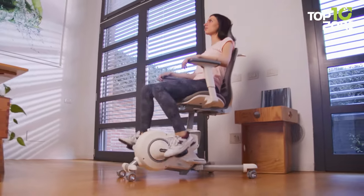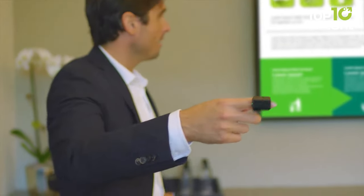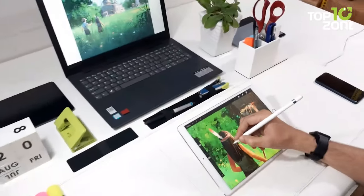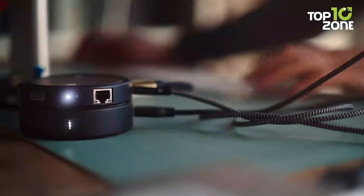In this video, I'm gonna show you the top 10 useful gadgets that can increase your productivity and make your work more enjoyable. Whether you work from home or in an office, these gadgets can help you save time, reduce stress and improve your overall performance. Let's get started.